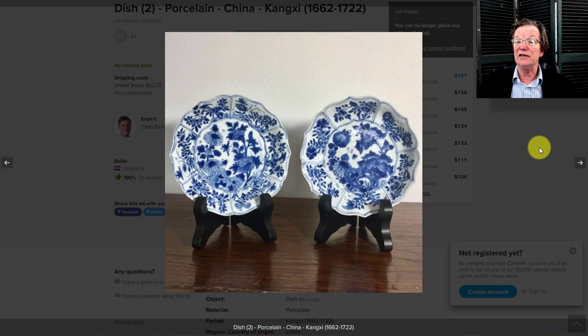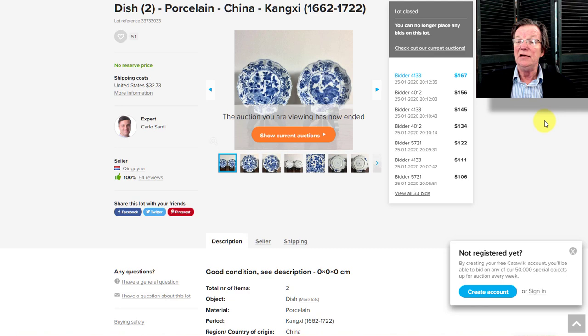There was a pair of Kangxi plates that were really, really nice — slightly different in their patterns but very similar overall, with lovely lotus-tipped rims. They sold for $167 — a nice buy for Kangxi dishes. If you don't buy over on Catawiki, you're missing some good deals.